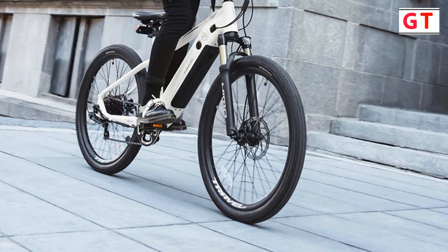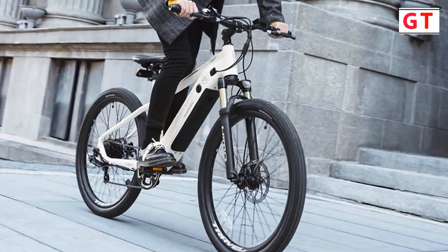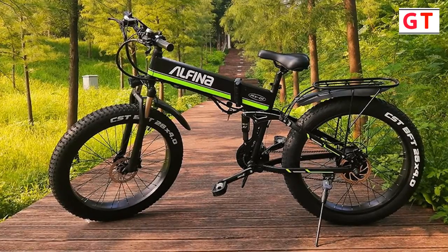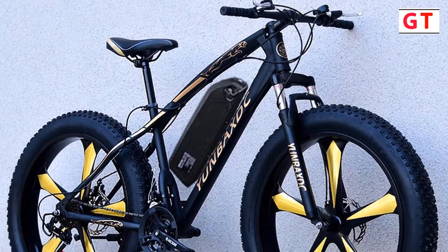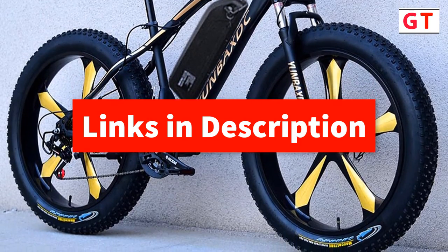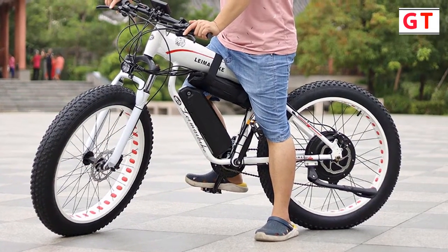Hey guys, in this video we're going to be checking out the top 5 best electric mountain bicycles you can buy right now. I made this list based on my personal opinions and our research, and I've listed them based on quality, features, and I've included options for every type of consumer. So whether you're looking for the best electric mountain bicycle, we have the products for you. If you want more information and updated pricing on the products mentioned, be sure to check the description below. Okay, so let's get started with the video.